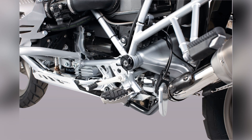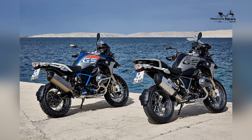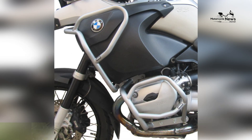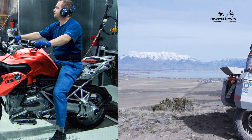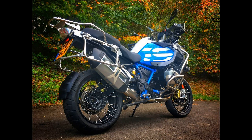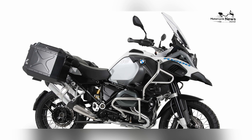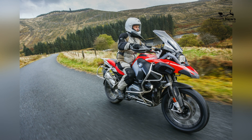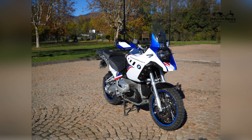The BMW R1200GS stands out in terms of ride quality and handling. It features an advanced Telelever front suspension and Paralever rear suspension, known for their ability to absorb road imperfections and maintain stability. The motorcycle offers a comfortable and controlled ride whether on city streets, open highways, or rugged off-road terrains. The bike's suspension system can be electronically adjusted to suit various terrains and riding conditions. The adjustable seat height caters to riders of varying sizes, while the wide handlebars provide excellent leverage for precise control and maneuverability.